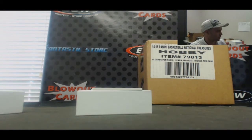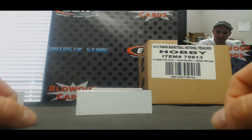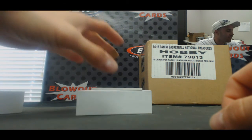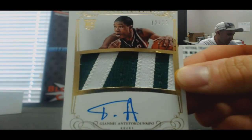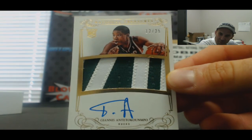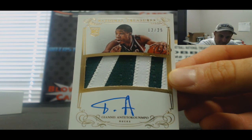I had a question for you guys — can anybody tell me what the Greek Freak's jersey number is? I think I know, but is it really 34? Now what is it really, what is it? Number 12 of 25 — the Greek Freak! Boom, gold baby. Sick.